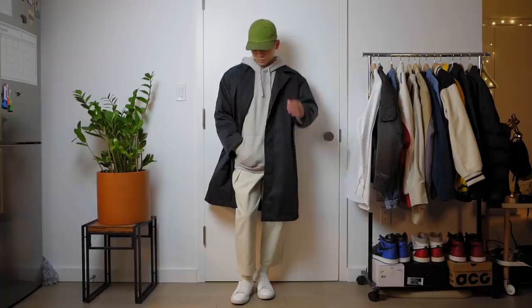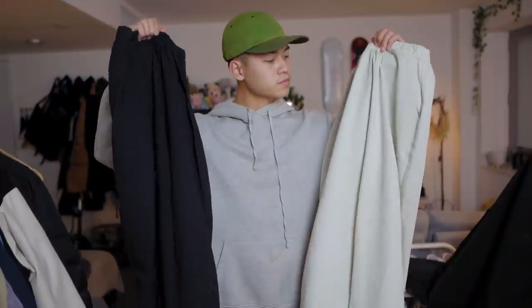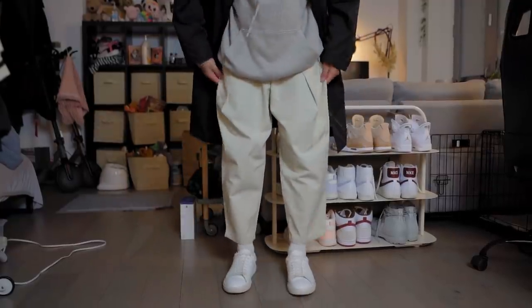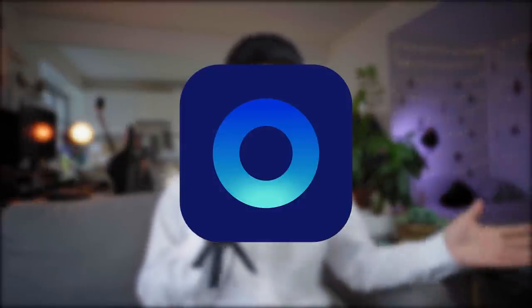Up next, we have some cream trousers from a brand called Olive Clothing. These are the same exact trousers I have in black, but I wanted to get it in a lighter color. You can see the pleated work — I get a ton of questions about the black one, but they currently only sell the cream one. I really think the cream one looks dope. It's got a wide cut initially, and then it tapers off to a cropped cut. I definitely recommend Olive Clothing. And I also recommend using Karma, the sponsor of today's video, if you do any online shopping.